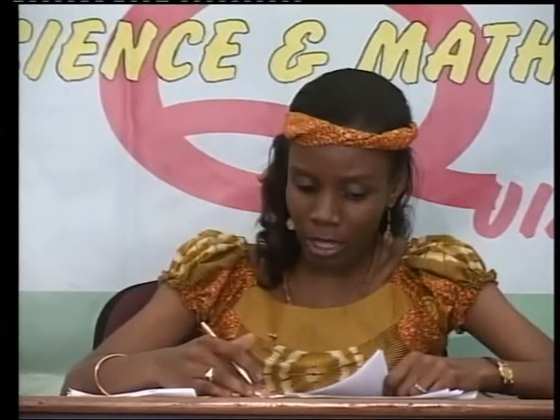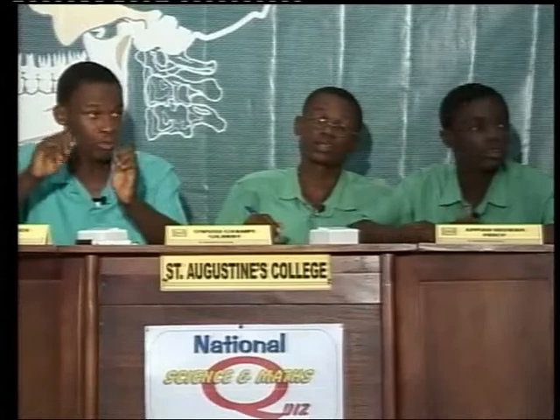St. Augustine's: explain what would happen to the stomata of a leaf if a strong solution of sugar is placed on the leaf. Rufus incorrectly said the stomata would open. One out of three. The host clarified: the guard cells will actually lose their turgidity due to the higher osmotic concentration outside, leading to the closure of the stomata — not the opening.